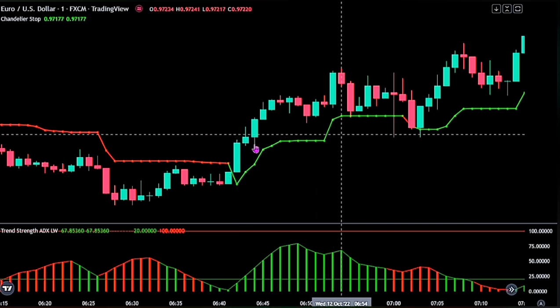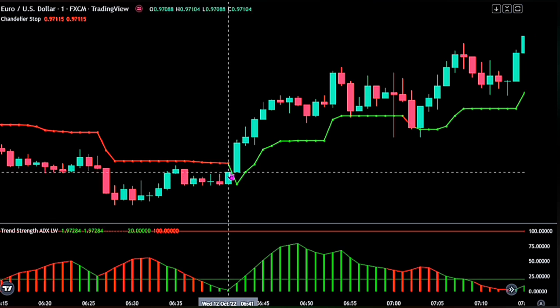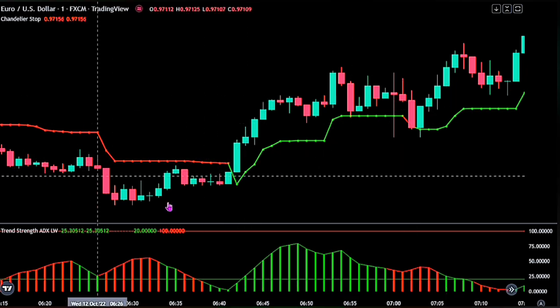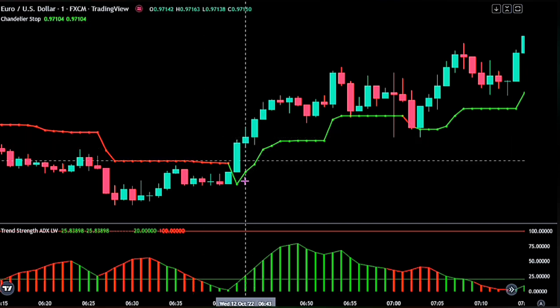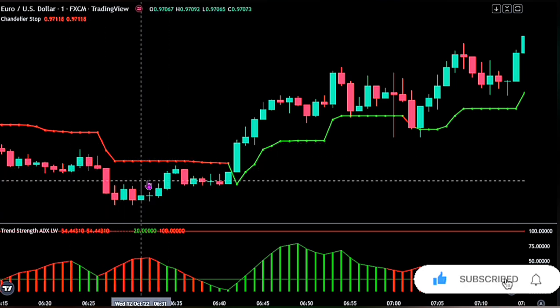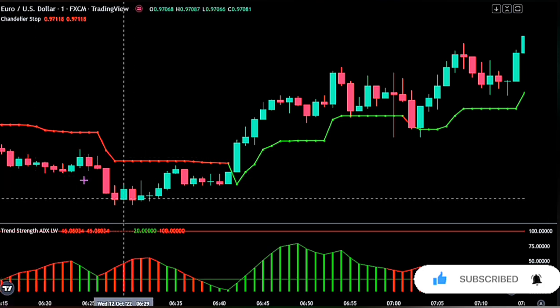This indicator will help us identify the general direction of the market. Although a lot of people use this indicator as an exit indicator since it is good at identifying points of market reversal, the opposite is the case for this strategy. Whenever we see the green moving average, we are in a bullish trend, and whenever we see the red moving average, we are in a bearish trend — we buy on the greens and sell on the reds.